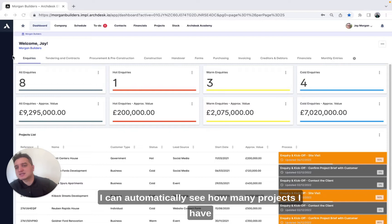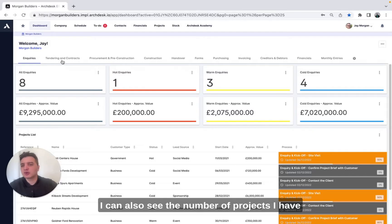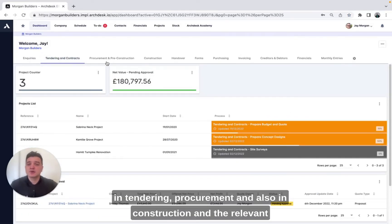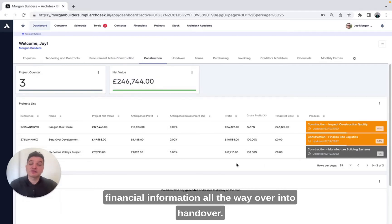I can automatically see how many projects I have in the inquiry stage and their approximate values. I can also see the number of projects I have in tendering, procurement and also in construction, and the relevant financial information all the way over into handover.